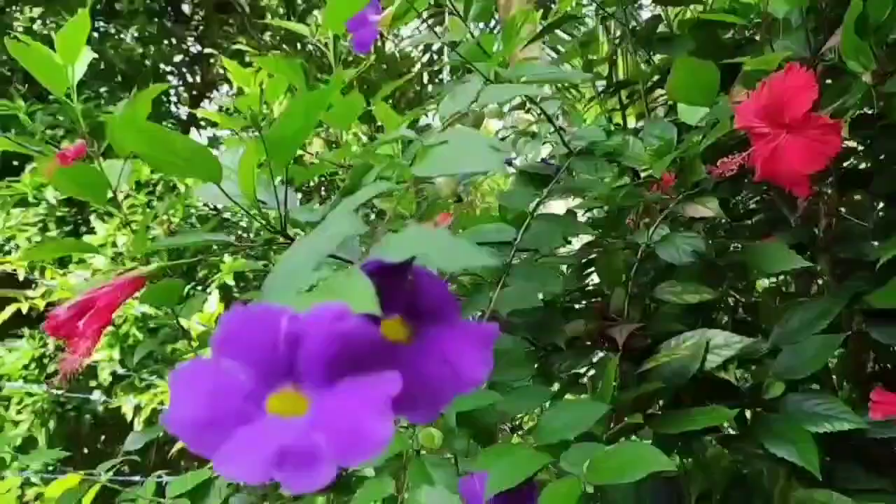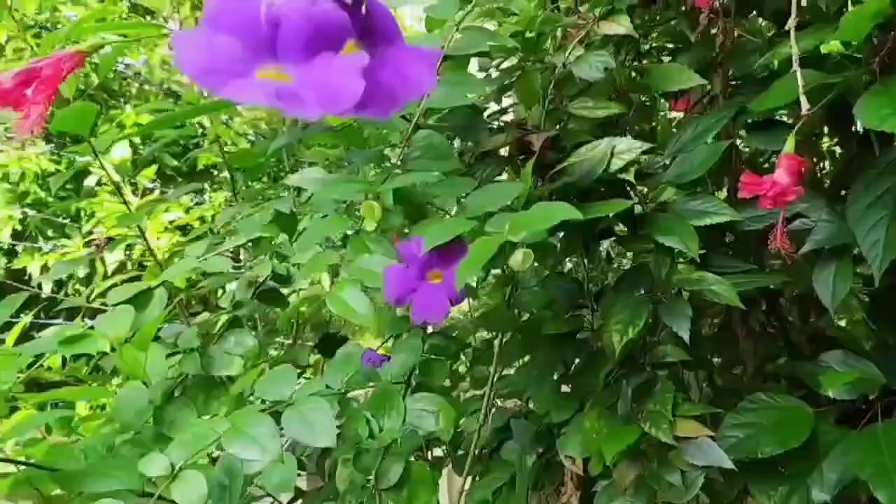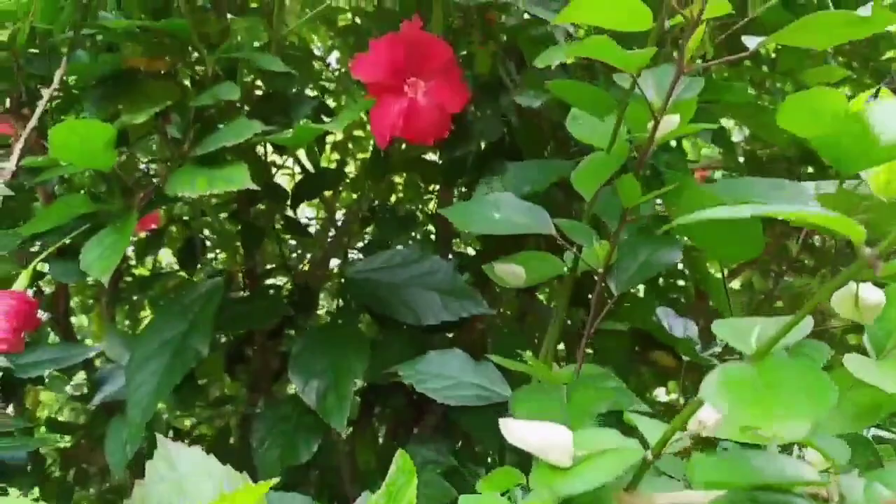Hi, welcome to our channel. In today's video, we are going to take a look at some guests who visit our garden. This video is going to be very interesting, so let's get started.